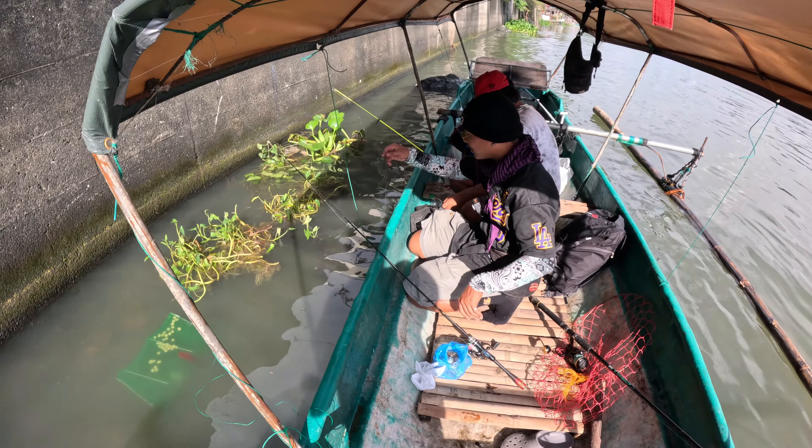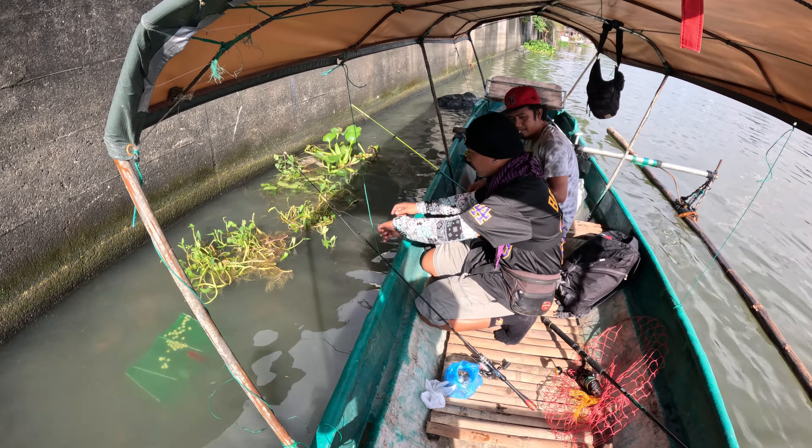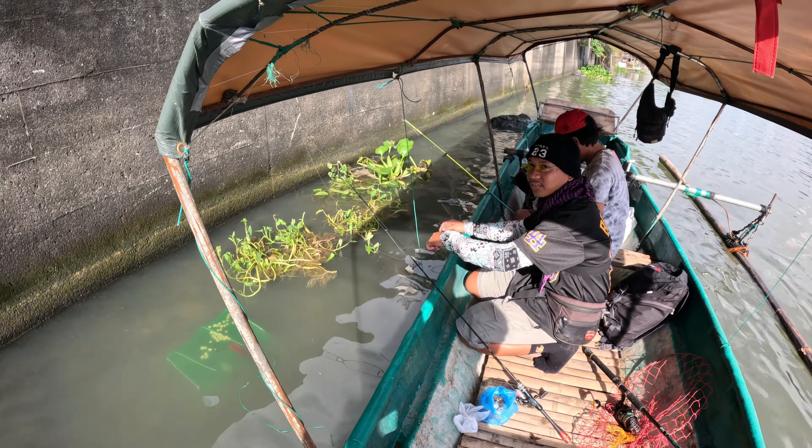These guys are just bagging us some little tilapia — it's live bait.